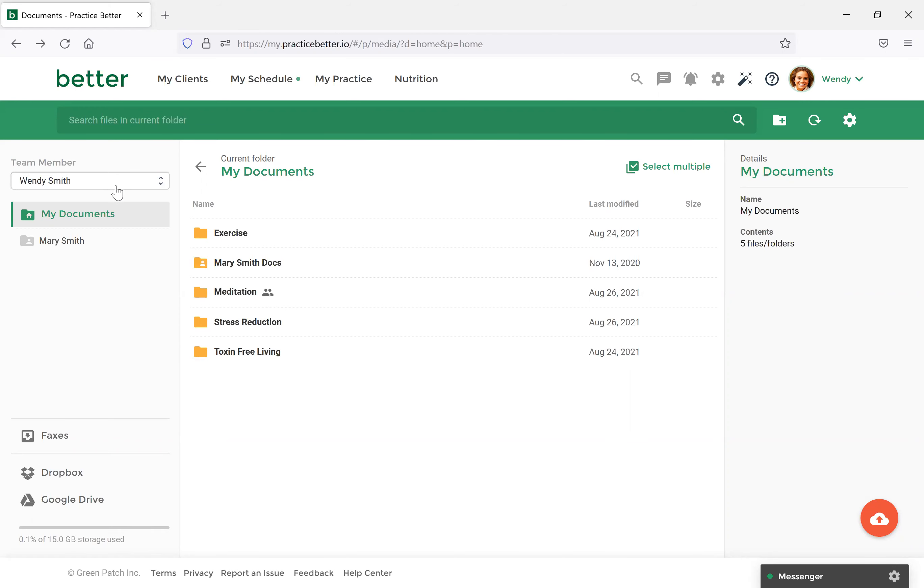If you are part of a team and have enabled permissions for documents, you can also choose the dropdown menu in the top left to navigate between your team members' folders. Lastly, with the document section, you can integrate directly with Dropbox and Google Drive. If you have either of those, you'll be able to integrate and then view those files within Practice Better as well. Those are the main key features of the document section for sharing documents with clients.